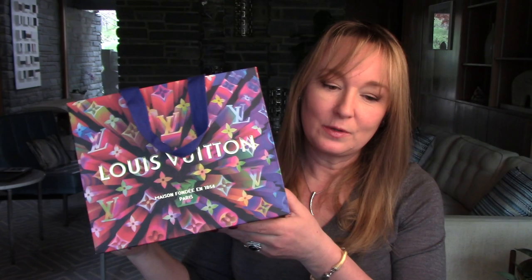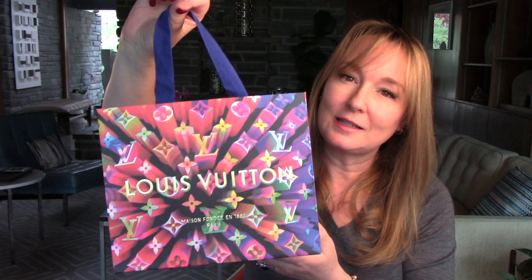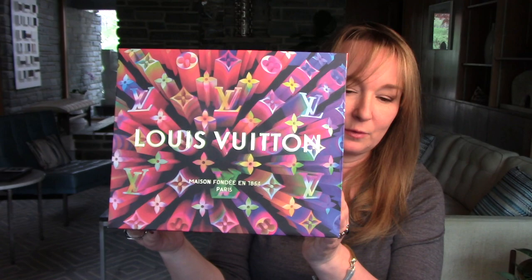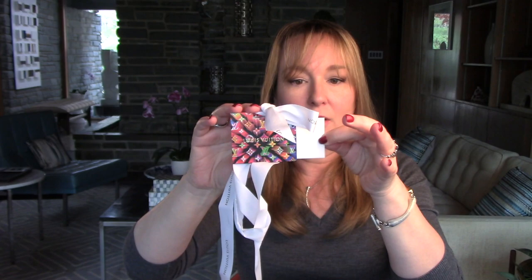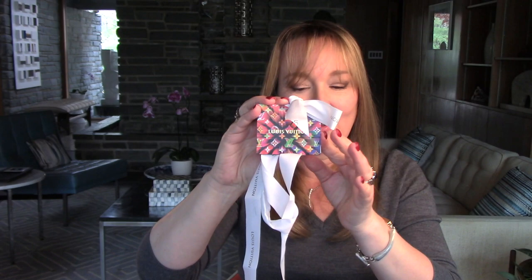First I want to show you this bag. This is the Christmas bag this year at Louis Vuitton. It has these nice blue cloth straps. This is what it looks like — I do think that it's beautiful packaging this year. It has the wording on both sides. The pieces this year on the ribbon had this card, and on the inside is this envelope here, so that you can write to and from on that. It's nice packaging this year.